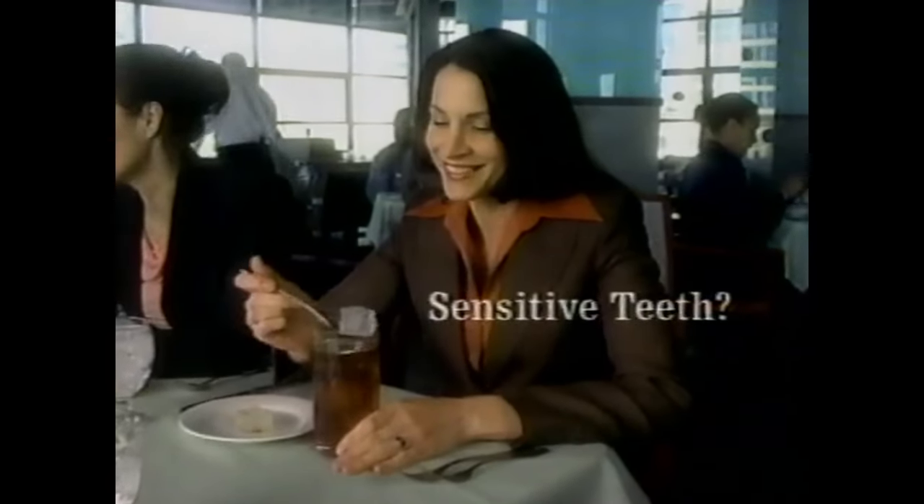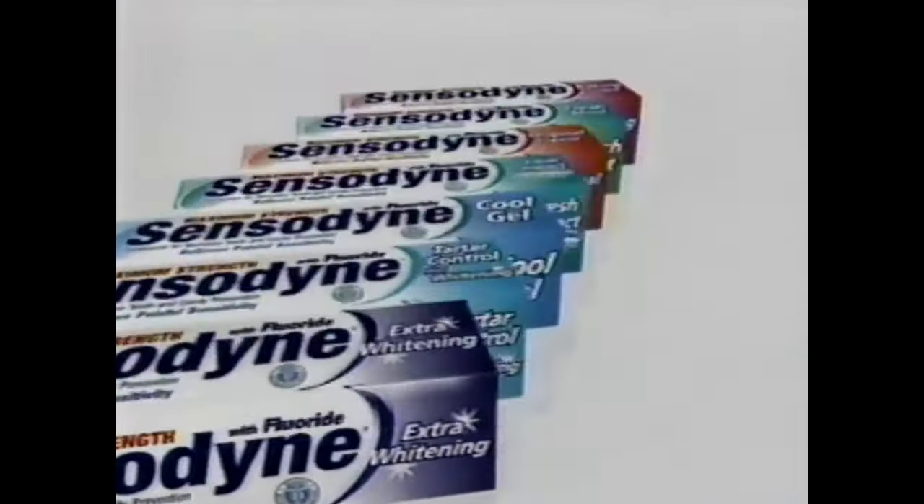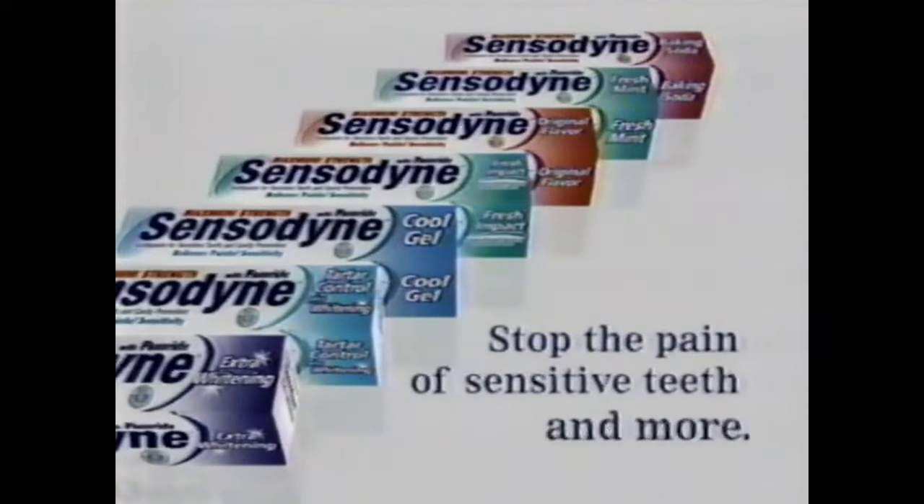Sensitive teeth? Why aren't you using Sensodyne? I want whitening. Sensodyne stops the pain — but it doesn't stop there. I want tartar control. Whatever you want from a toothpaste, there's a Sensodyne for you. Stop the pain of sensitive teeth and more. Sensodyne — just what I want.